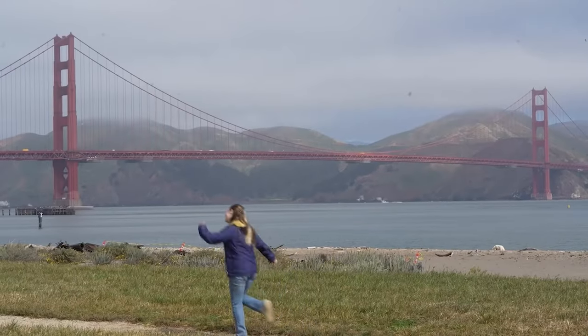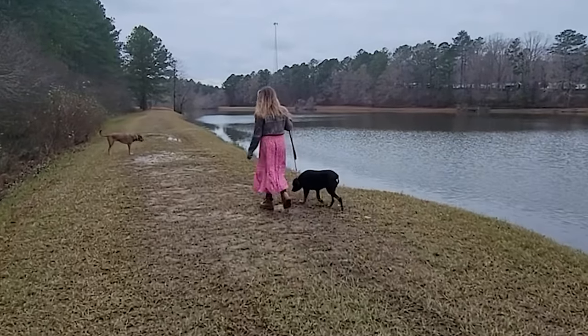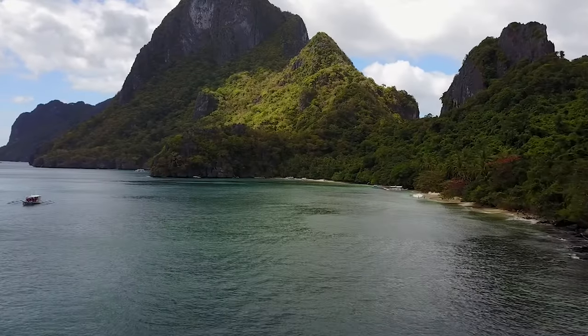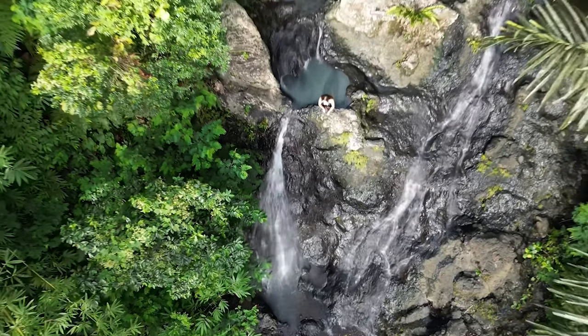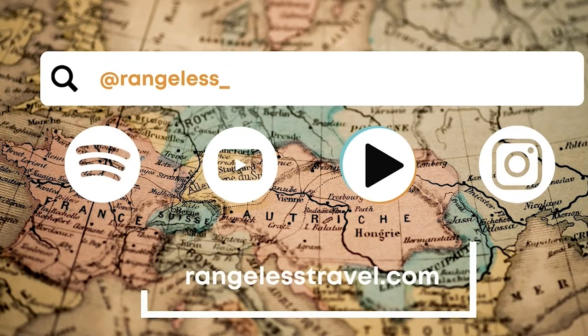Currently, we're traveling the U.S. in an old van with our two dogs, Layla and Cedar. Every Tuesday, we share stories and tips to inspire you to book that next trip. So go ahead and don't be shy — follow along with us at Rangelist Underscore on Spotify, YouTube, TikTok, and Instagram. Let's dive in.